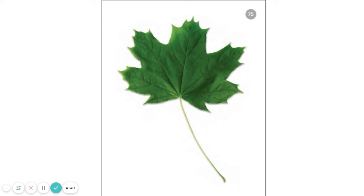Today, we are going to blend phonemes into words. I will say all of the sounds in a word. Listen. L-E-F. When I put the sounds together, I get the word leaf.